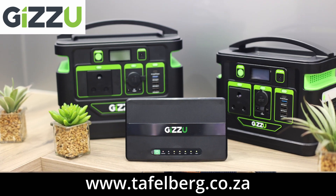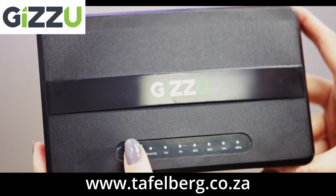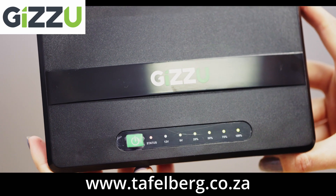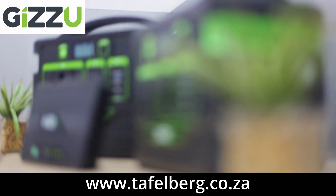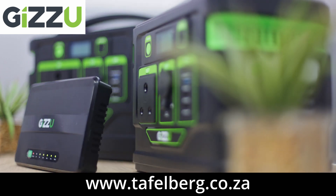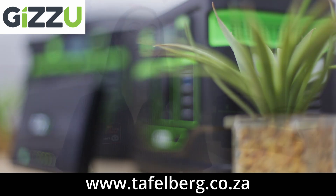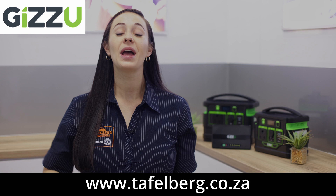Gizu comes with various entry-level products, from the 30-watt mini UPS or 100-watt Gizu mini POE UPS, which can power your router and other small devices, to the Gizu portable power stations that offer power on the go in a compact design — from the 296 watt-hour units to the 518 watt-hour units to choose from.